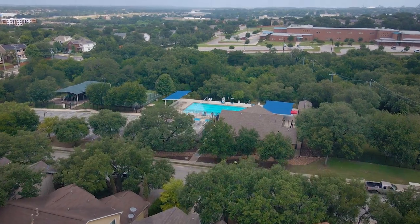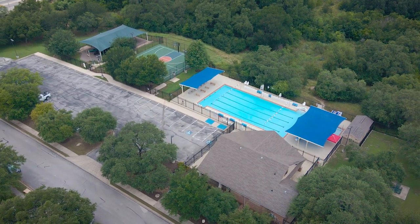Neighborhood amenities include a swimming pool, playground, basketball court, and clubhouse.